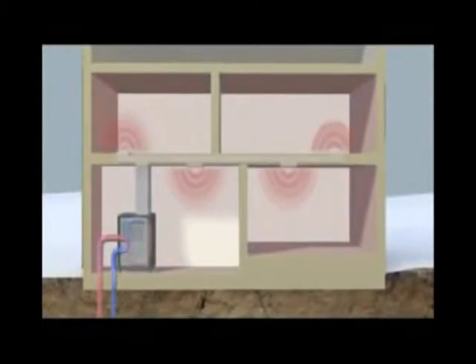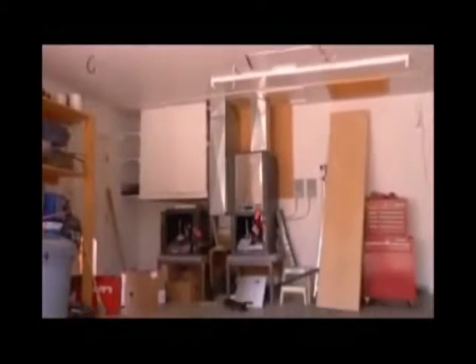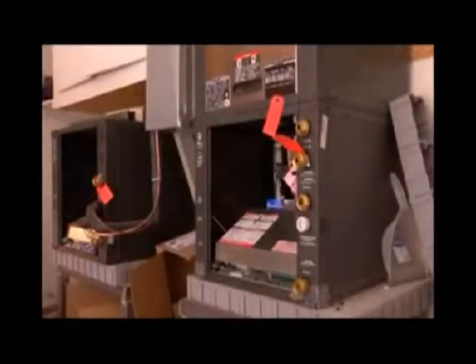Finally, ducts circulate the air to the various rooms. A huge benefit is that the geothermal system doesn't have to work as hard to make people inside comfortably warm, and you save lots of money on your heating bill.